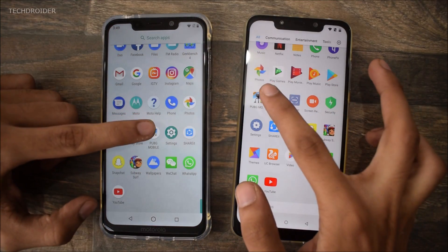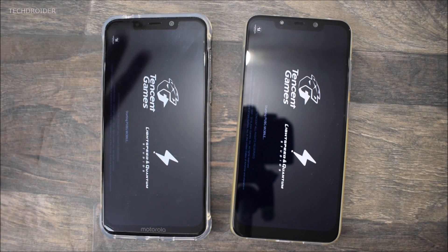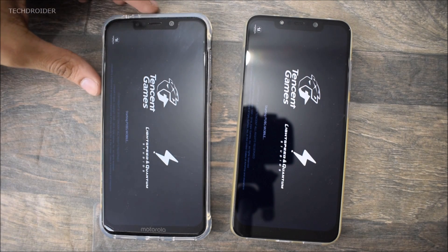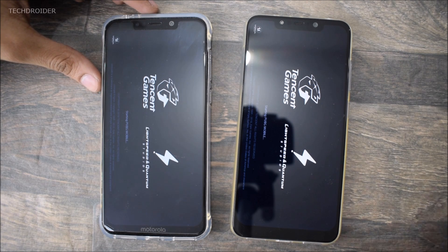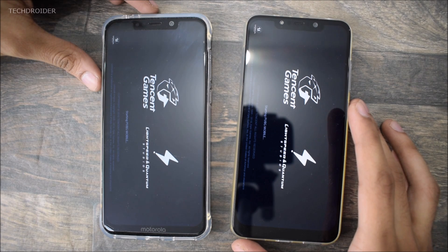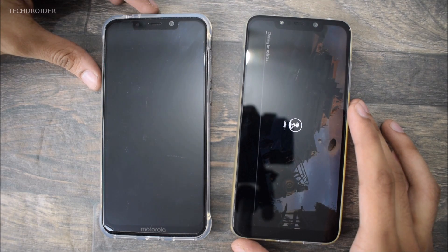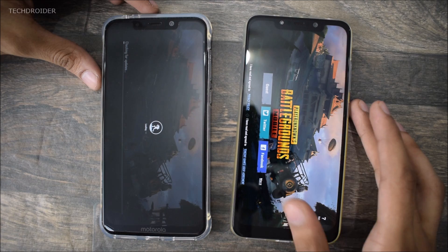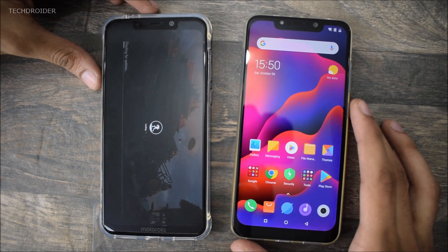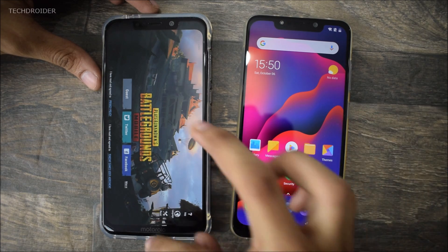At last, it's time to open PUBG. Great to see that Motorola One Power is holding up against this beast — there is very minute difference in opening and closing animations and also loading speed. Poco F1 is the winner, while the Motorola One Power was a tiny bit late. Not a huge difference, guys.